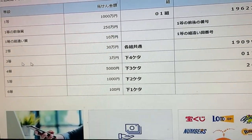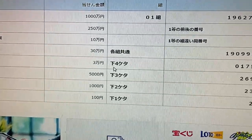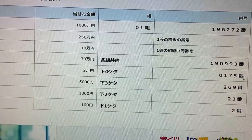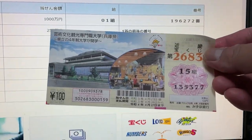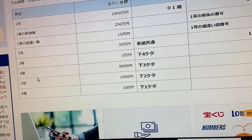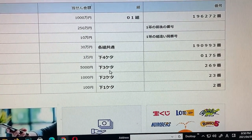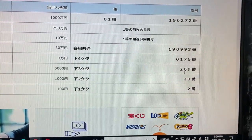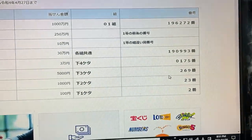To win the third prize, Sanjumonen, the last four numbers of your ticket must be 0175. I've got 5377 — no good. To win the fourth prize, Sanjumonen, the last three numbers of your ticket must be 269. I've got 377 — no match.